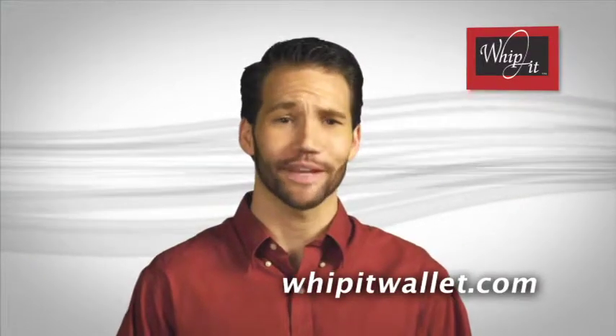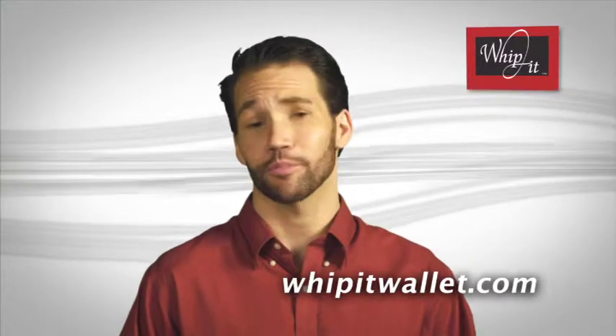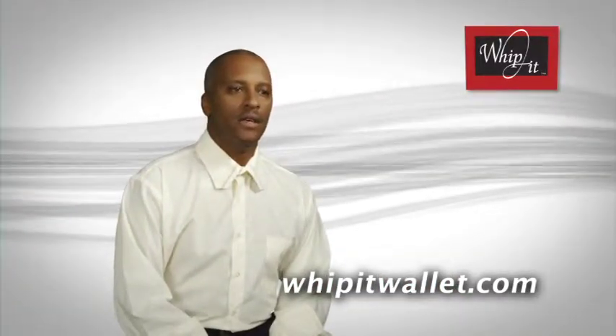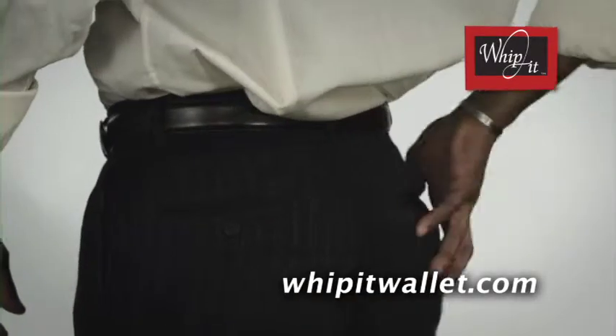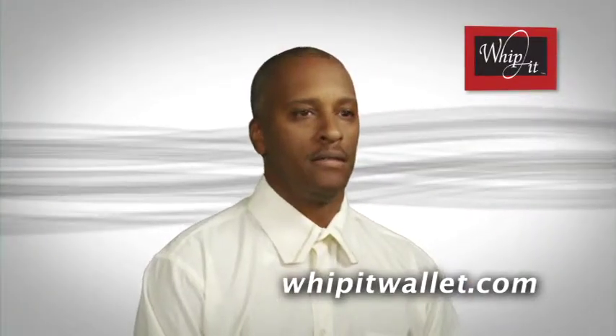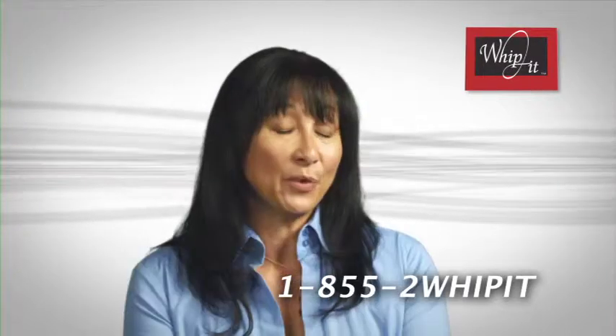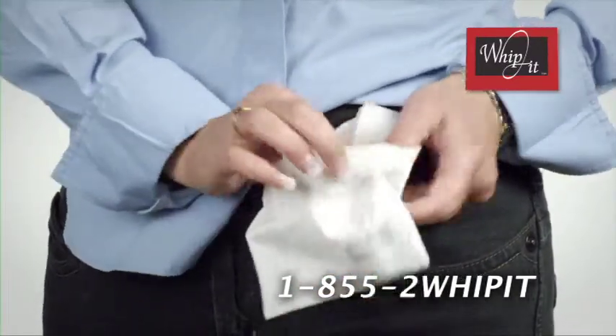That huge wallet doesn't just look bad — it can cause you all sorts of other problems too. Driving, which I do pretty often, mostly long distance — a wallet in your back pocket would tweak your lower back pretty bad. In the past I've had someone actually steal money out of my purse. Having the Whippet, I definitely feel a lot more secure.